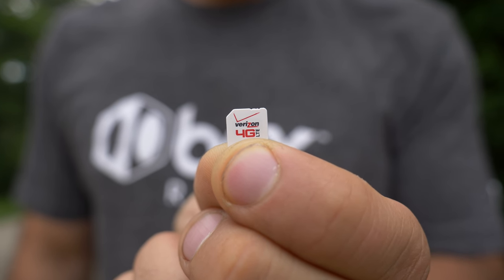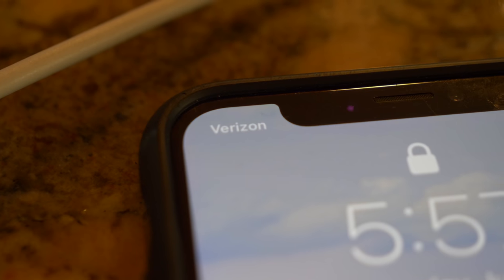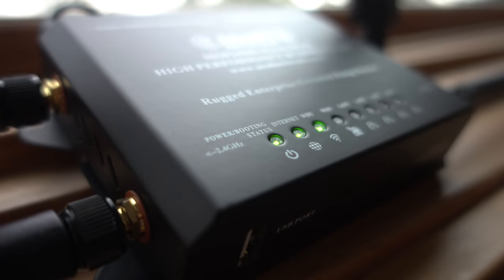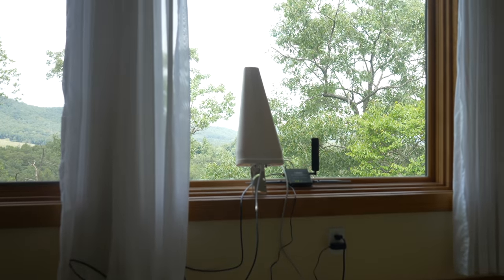This SIM card is my ticket to the holy grail of rural internet. It'll get me a half terabyte of unthrottled LTE on Verizon, which is the only service that works out here at all. With this cellular router, an external antenna, and a little creativity, I may be able to patch together a workable solution.